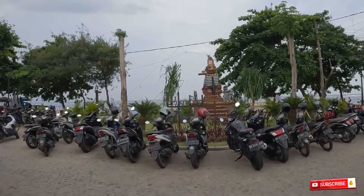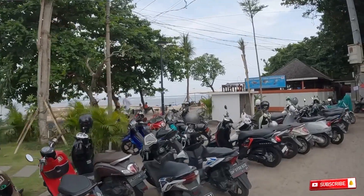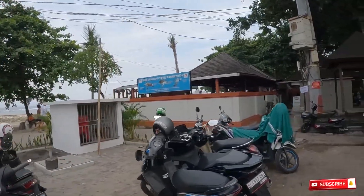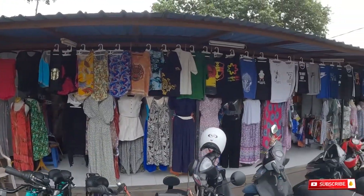This is the beach, and I'm going to show you Sindhu Dwarawati turtle conservation. There is a turtle conservation here, and also next to it there is a food court as well. You can check this out next time, especially if you have kids.